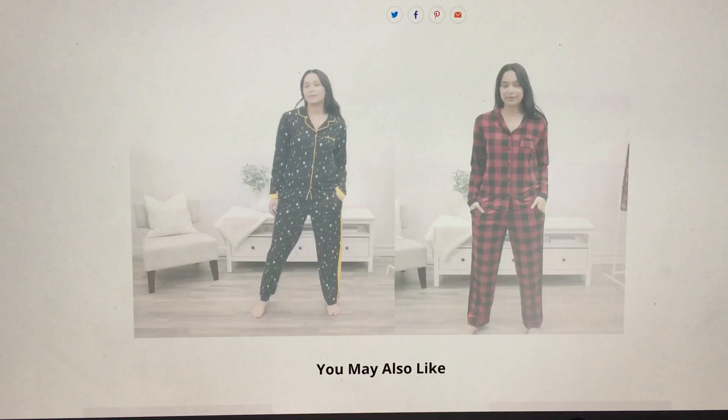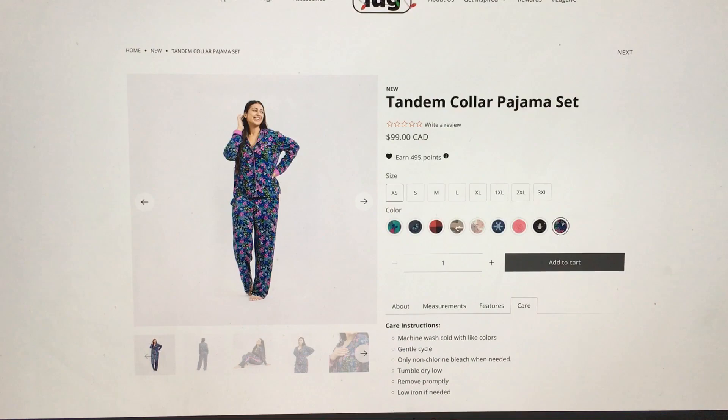That is my first impression video for the Tandem Collar pajama set. Tell me what you think - if you do have them, please tell me what you think of them and whether the colors are as vibrant as they look here or a bit more muted. And if you've washed them, how well do they stand up? Some things look great for the first few wears and then just start to fade. If you have them, talk to me - and let me know if you're going back to get more or if these are now your go-to pajamas. That is it, thank you so much for watching, take care and I'll see you next time.